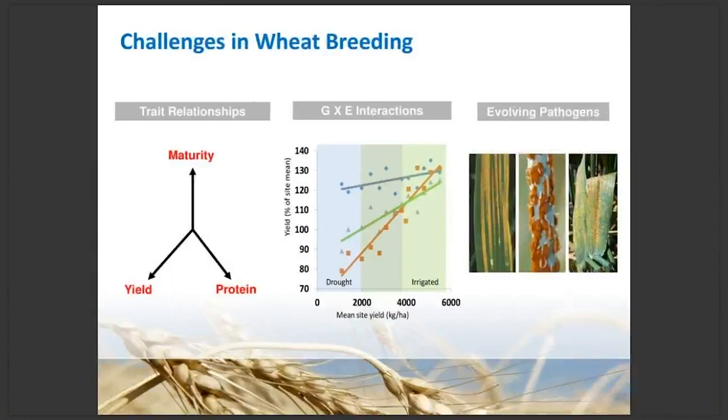Talking about challenges in wheat breeding, there are several areas: inter-trait relationships, evolving pathogens, and genotype-by-environment interactions. Within agronomics, yield and protein is a classic example — improving yield tends to give lower protein, and higher protein often means lower yield. Maturity is another challenge: lengthening days to maturity can get higher yield, but in Canada we have about 100 days to get a crop in the ground, get it seeded in cold soil, mature, and harvested without sprouting. Canada is quite a unique environment compared to other parts of the world.